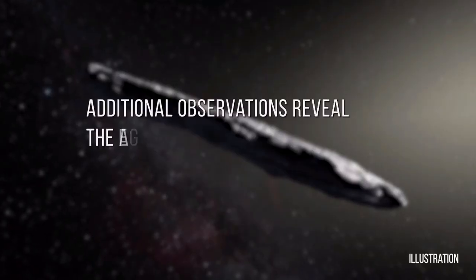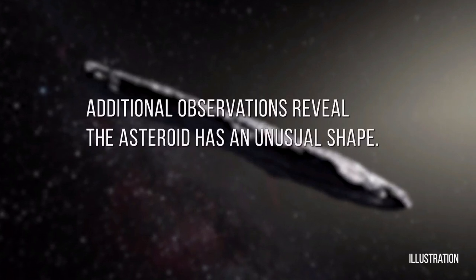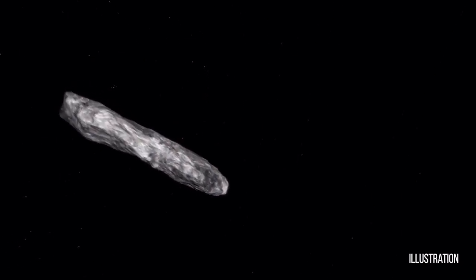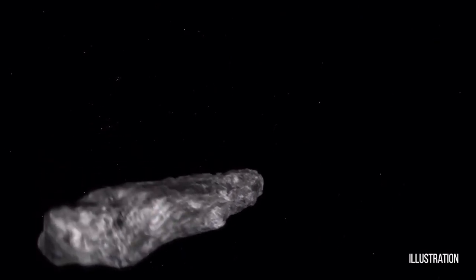A number of our survey projects and other observatories immediately turned their telescopes to take observations of this object. From the observations we have so far it looks like it's a very elongated object, maybe about a quarter mile in length.